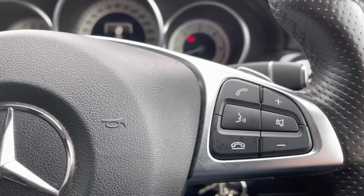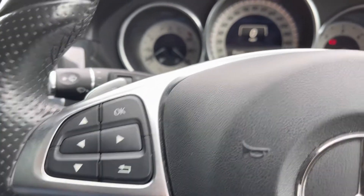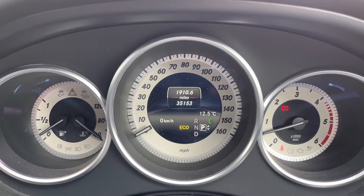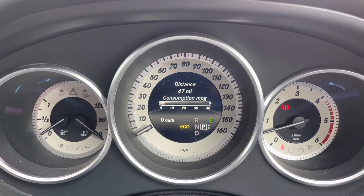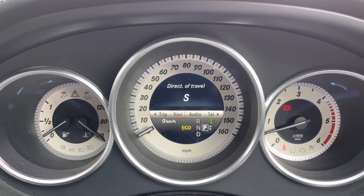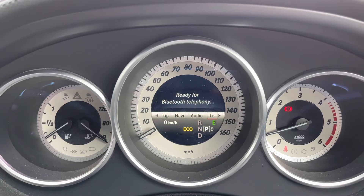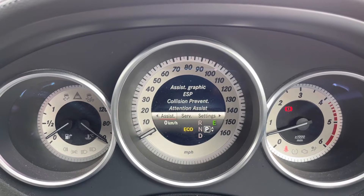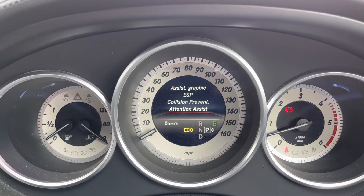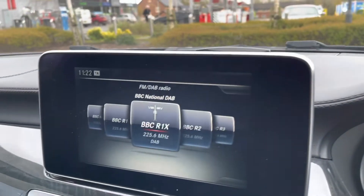Easy-to-use headlight controls can be found on the rotary dial, whilst the multifunction steering wheel operates Bluetooth and volume controls from the right, with the left side operating the trip computer ahead. A digital speedometer complements the analog dials, with various trip information and economy data displayed whilst on the move. Safety systems such as electronic stability control, collision prevention, and driver attention assist will always keep a watchful eye out.